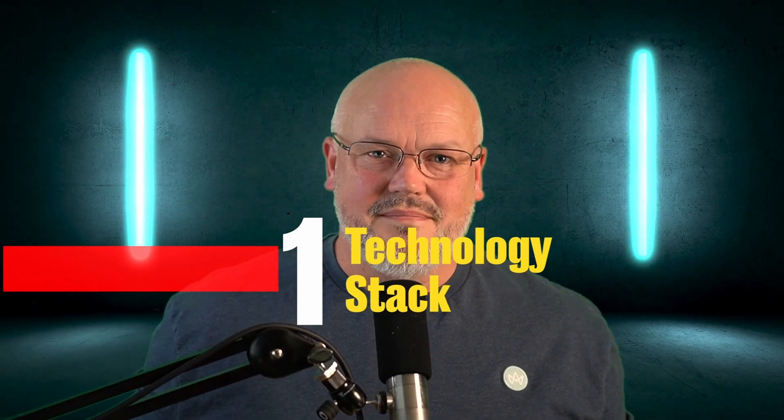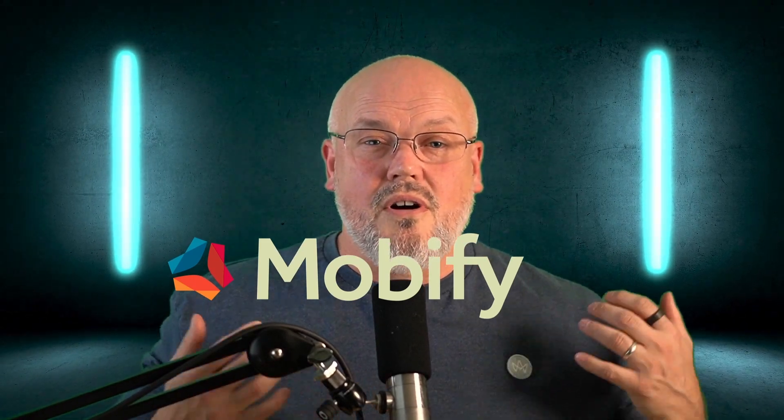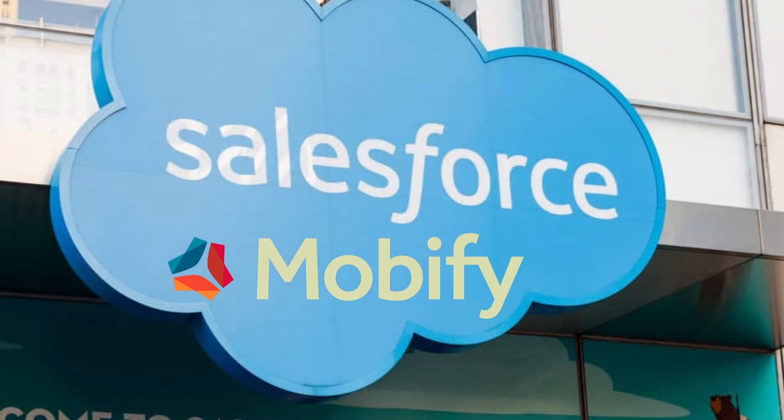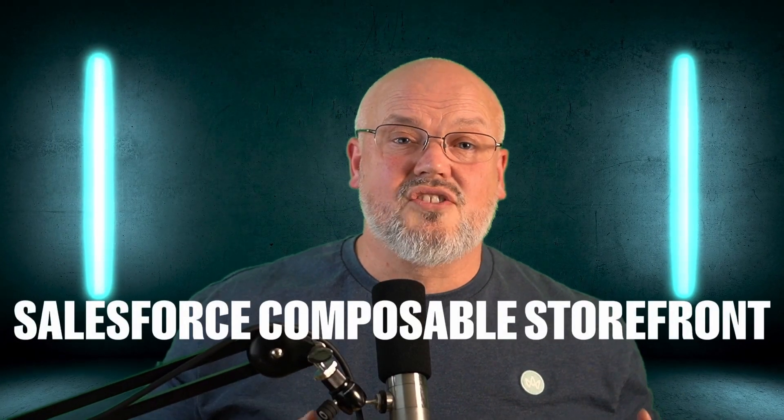Number one: the technology stack. A bit of history — Mobify was one of the first independent storefront or front-end-as-a-service suppliers. Salesforce acquired them back in 2020 and released it as PWA Kit. Recently it's been rebranded as Composable Storefront. It uses React at its core and Chakra UI for its front-end componentry. Notably, it doesn't use Next.js for server-side rendering or advanced PWA features — it has its own SDK and its own implementation, which may be challenging for teams specializing in Next.js.